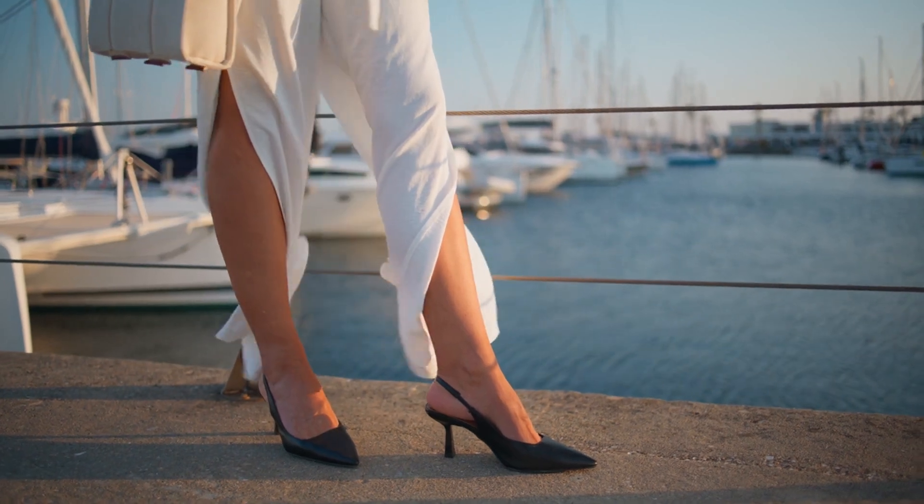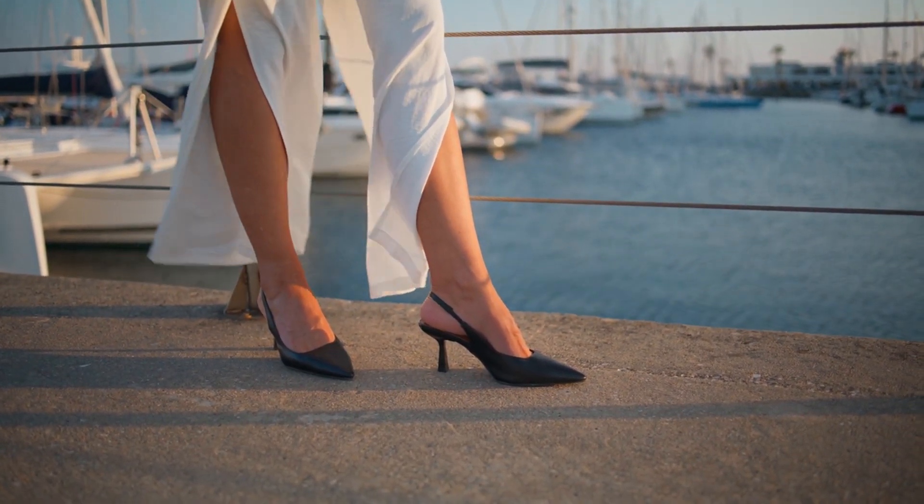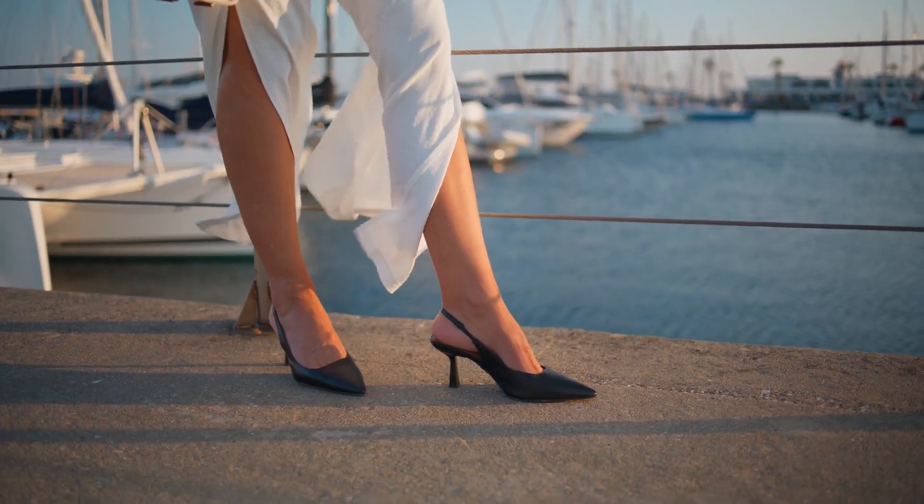While it has cosmetic appeal by reducing visible veins, sclerotherapy also addresses functional symptoms, improving circulation and alleviating discomfort associated with varicose veins.